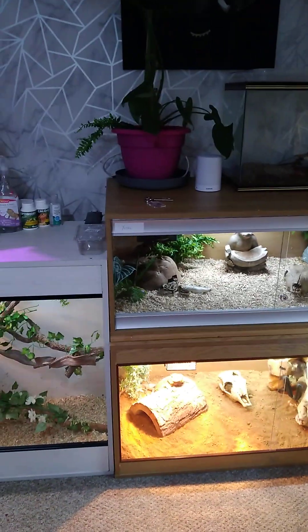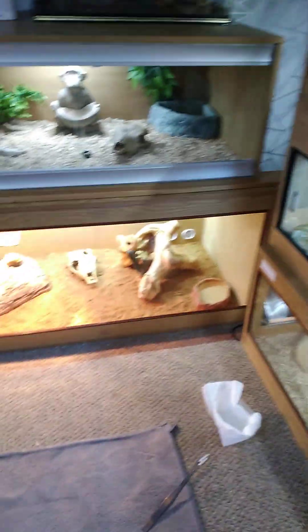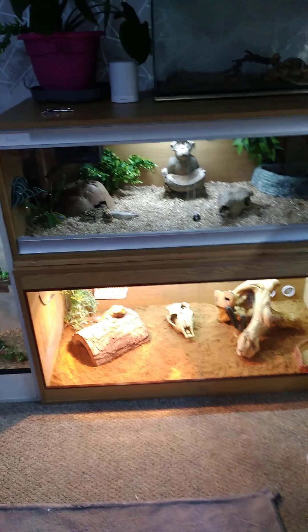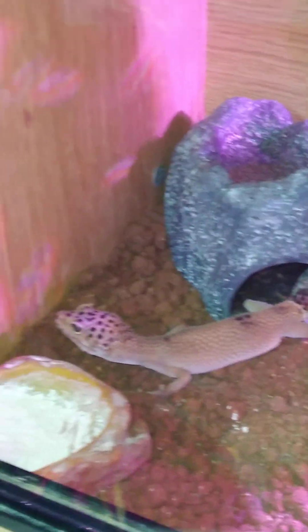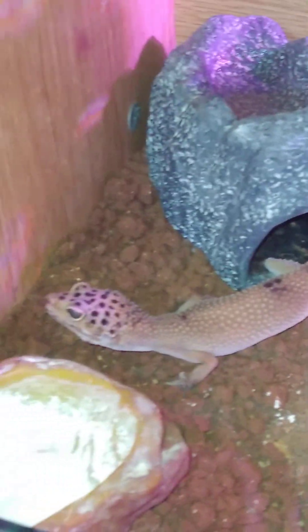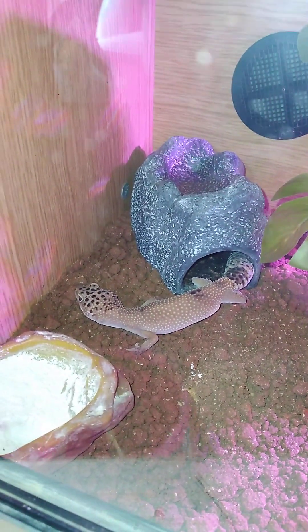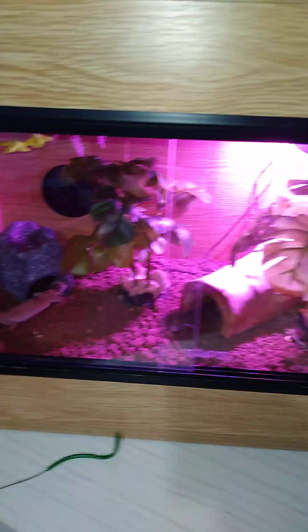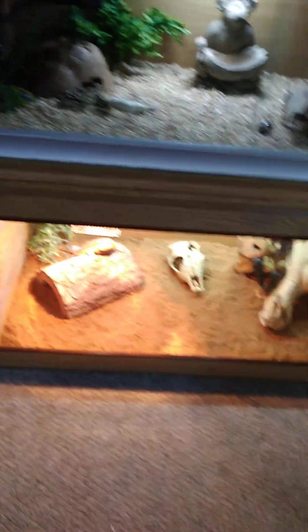I think one's a male for sure, the other one's definitely male, and the bottom one's a female. Someone's coming around to sex them for me, so I'm not 100% sure on that one. I think the bottom one is a female because she's very long for such a young snake. And there's this little dude here — look at him, cute little thing, only a baby.